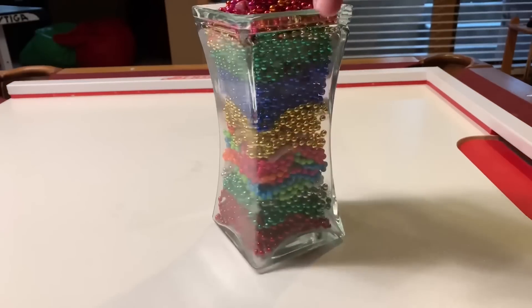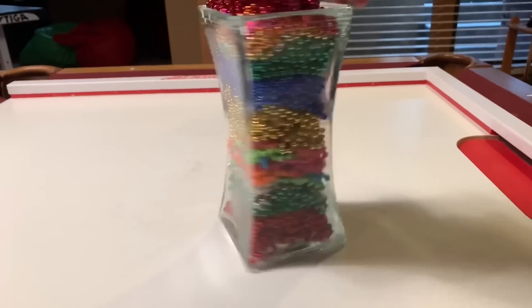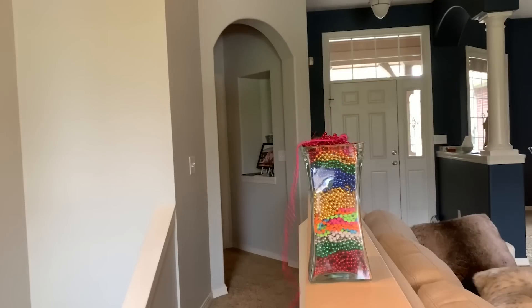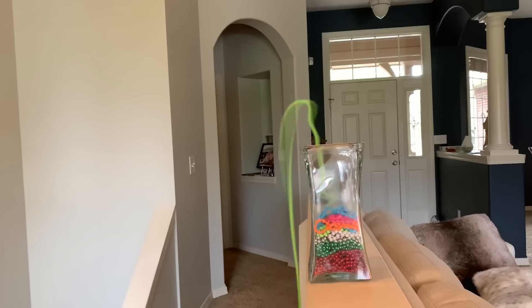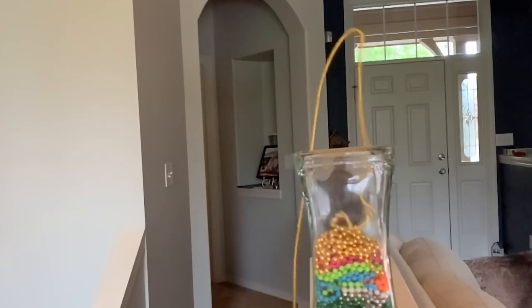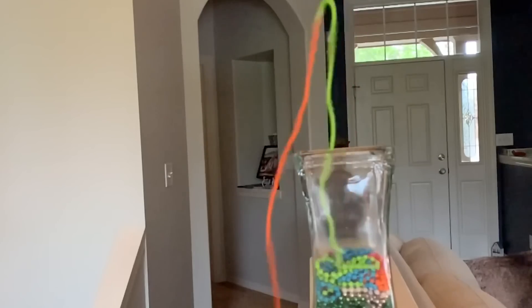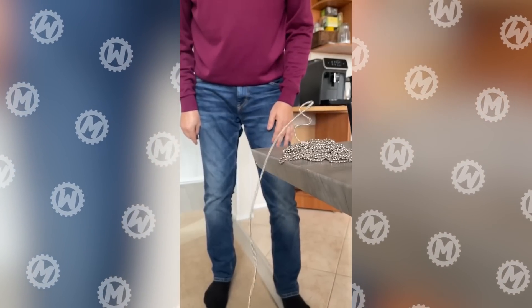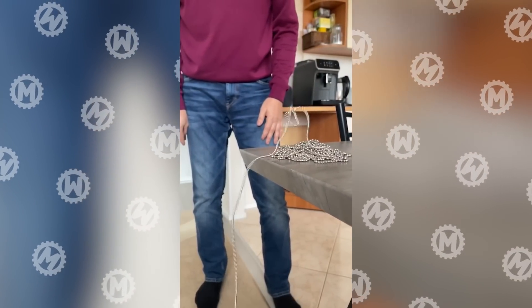And now to an experiment that you can really do at home, and convince your younger sibling that you are a sorcerer. Magic has nothing to do with it, of course. This behavior of the bead chain is caused by the mold effect. When the first bead falls down from the glass, the angle between it and the next bead is reduced. The impulse is transmitted along the chain, and as a result, it doesn't flow down smoothly, but forms a sort of fountain.